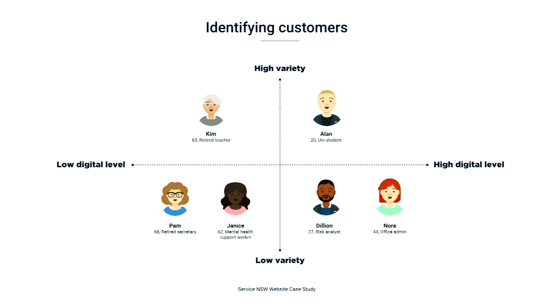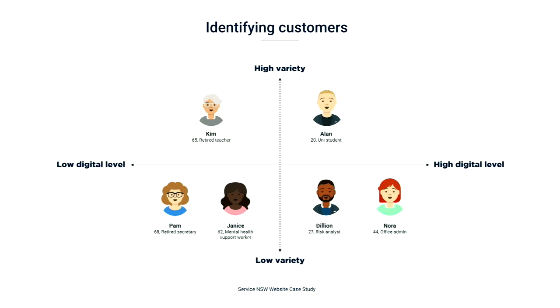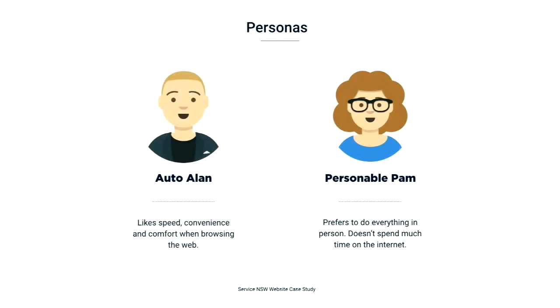Here are our customer personas — a broad mix, as you can see — and we always keep them in mind when we're designing. The horizontal axis refers to a customer's level of digital skills, which ranges from low to high. And the vertical axis refers to the variety of services that a customer does at Service New South Wales within a year, ranging from low to high.